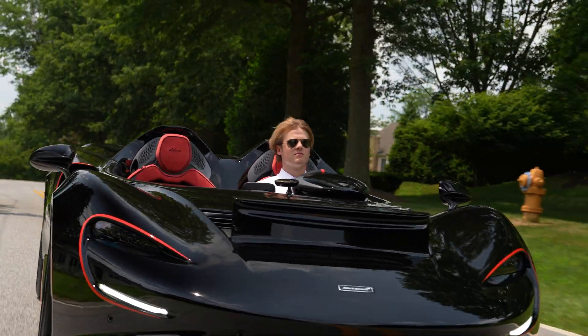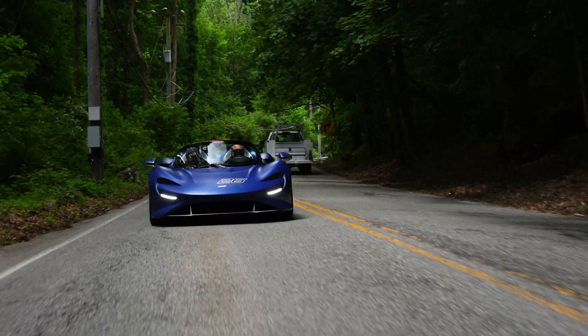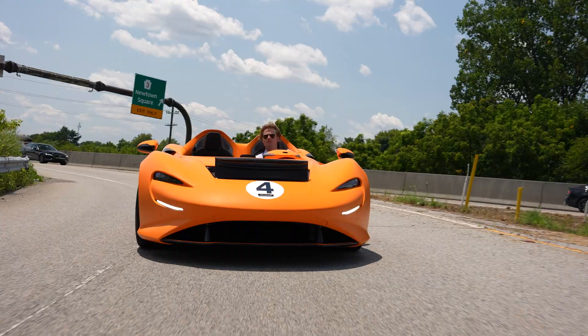Ladies and gentlemen, today I'm at McLaren Philadelphia taking a closer look at the new Elva, a car inspired by heritage and engineered to defy convention. The Elva isn't an easy drive — it's thrilling. A full sensory roadster with 804 horsepower and the lightest road car ever produced by McLaren. You'll be exposed to the elements, but the sights,